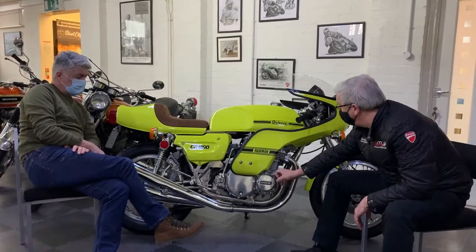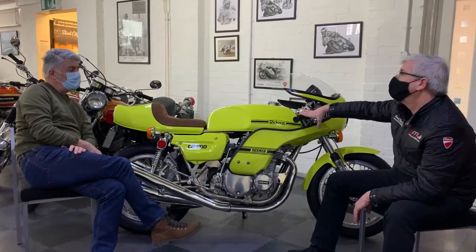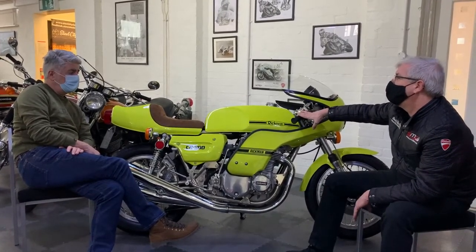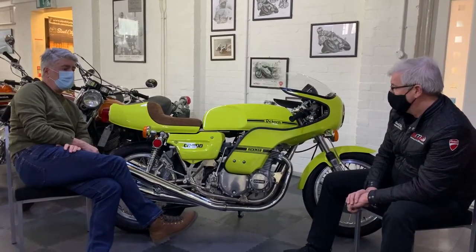I mean it's everything - every single detail as large as you can see. It hasn't even got the influence of wear on the bike. It's a testament to the man who's done this because it would be interesting to see how long it took him to do it.